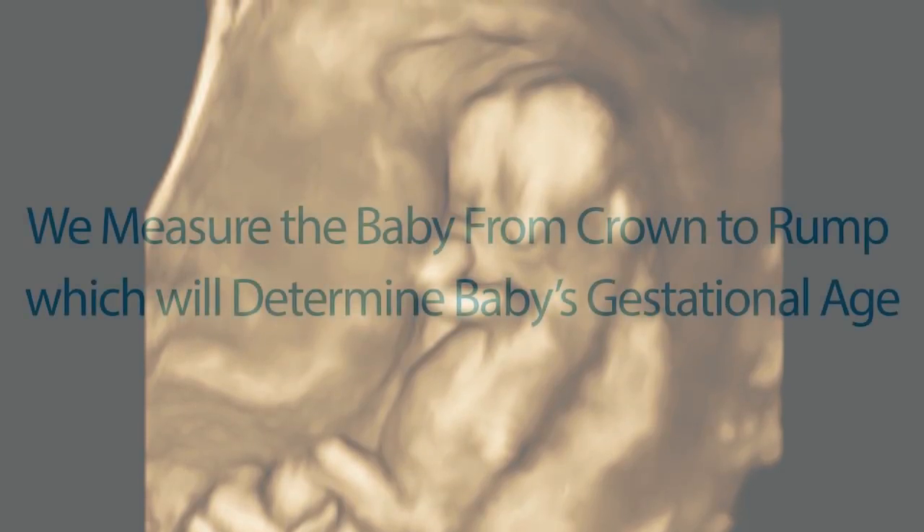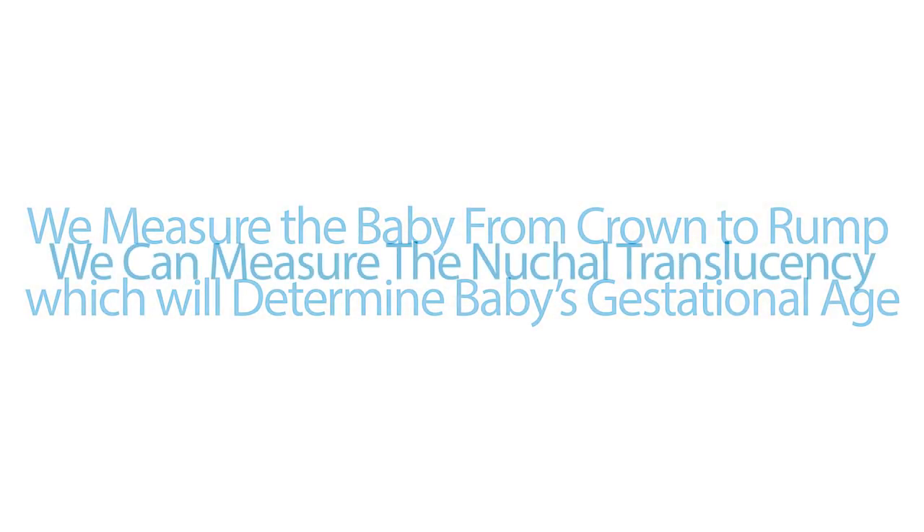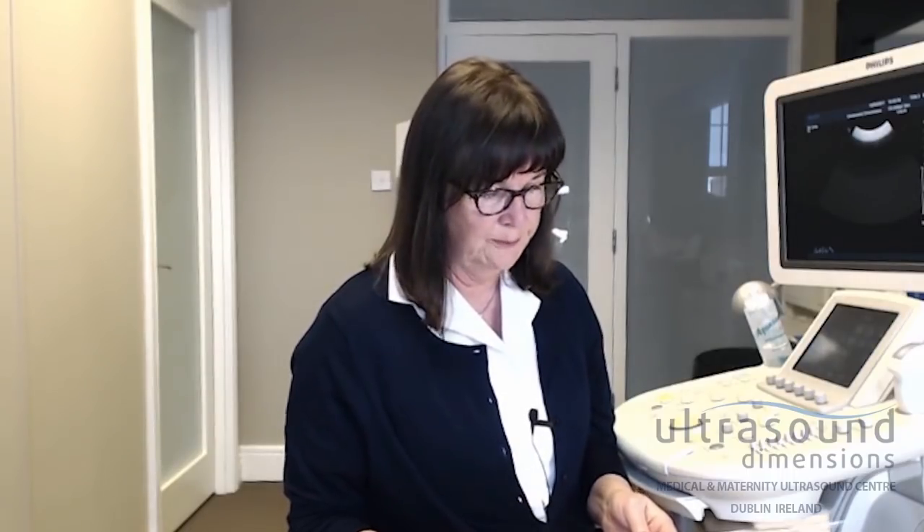We measure the baby from crown to rump to determine baby's age. We can measure the nuchal translucency, which is a collection of fluid that lies behind the baby's head and neck, and sometimes can help us identify a baby that might be at risk for a chromosomal abnormality. While baby's reproductive organs are already formed, the baby is still much too small for us to determine the gender.